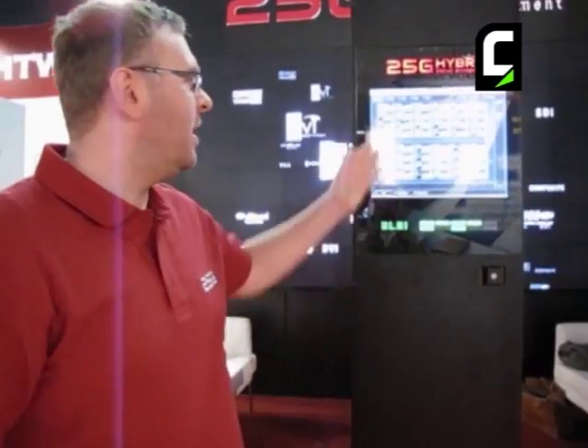Welcome everyone, my name is Gergely Vida, I'm the Managing Director of Lightware Visual Engineering and today we announced the new 25G Hybrid Signal Management, which is a never seen technology.